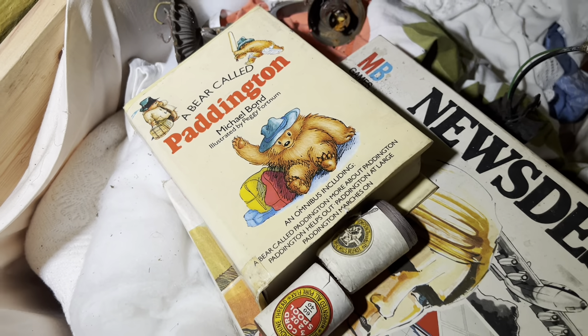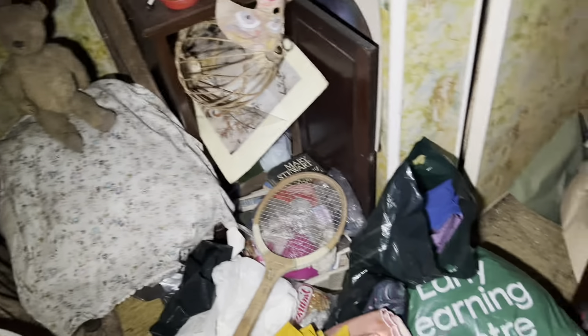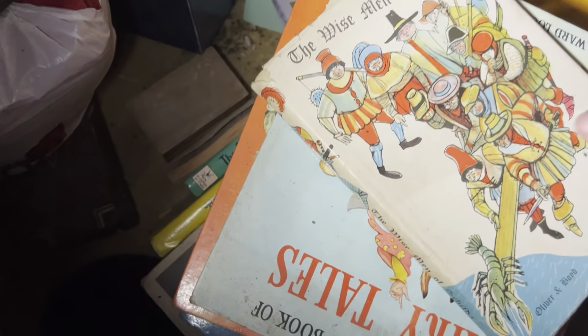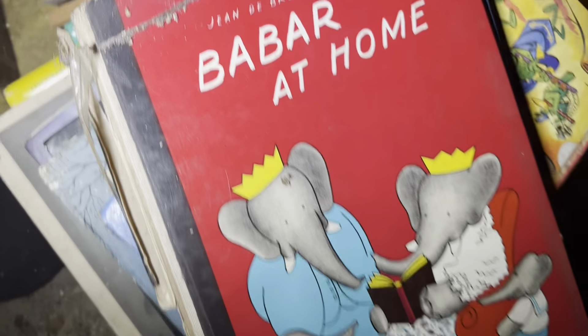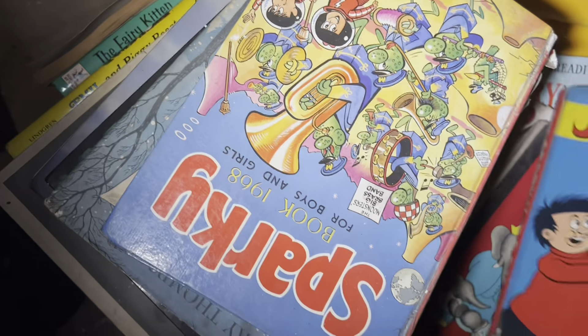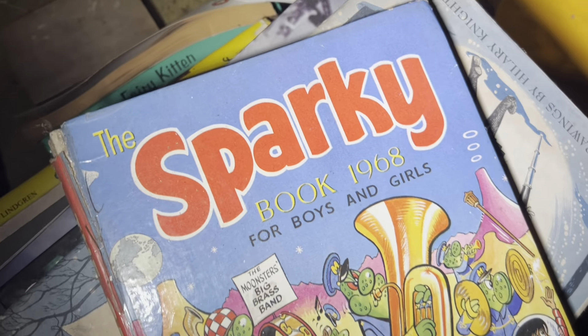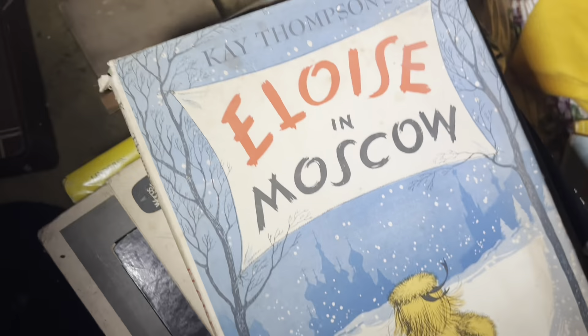That just makes me think of the Queen and Paddington bear, because of how much she loved Paddington. One of our subscribers said I always mention the Queen, and I'm mentioning her again. What else we got? Let's have a look at some of these books. I remember Babar! We used to call him Baba - I never used to really like him, if I'm being honest. It wasn't my thing.